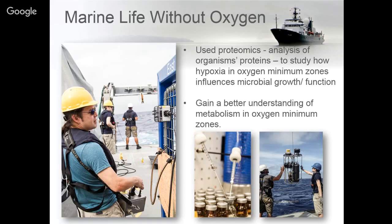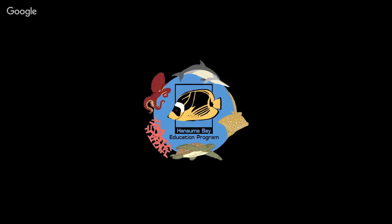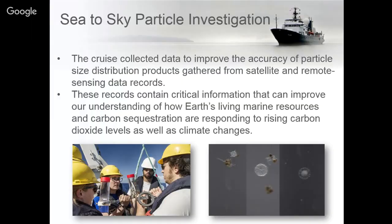In February of this year we worked with scientists from NASA on a cruise leaving Honolulu and going north to Seattle. This cruise looked at plankton and small particles in the ocean to help inform satellite measurements and development for NASA.